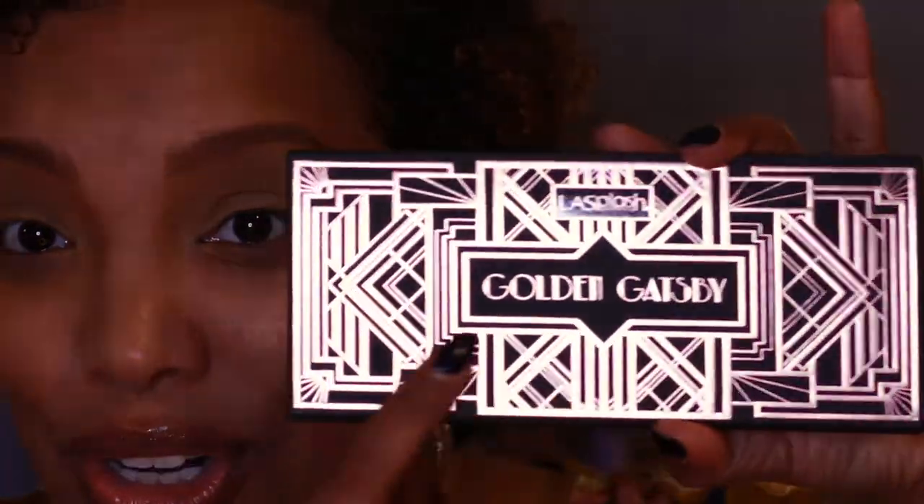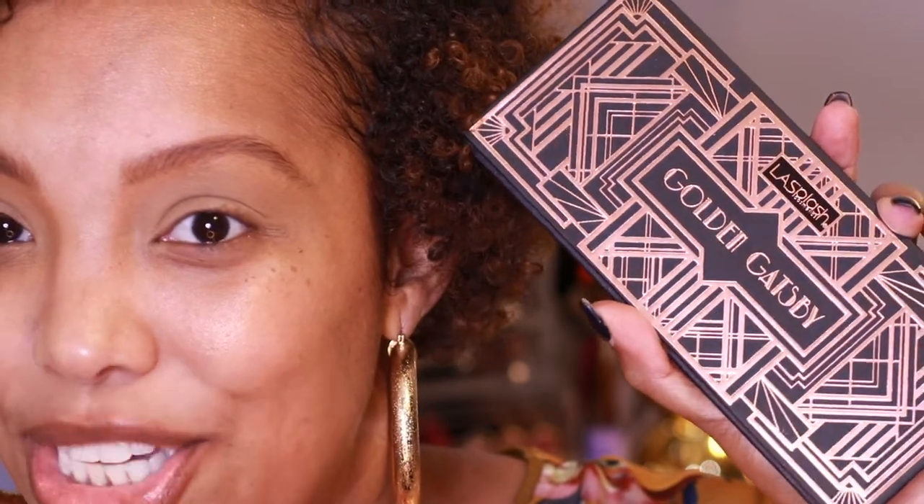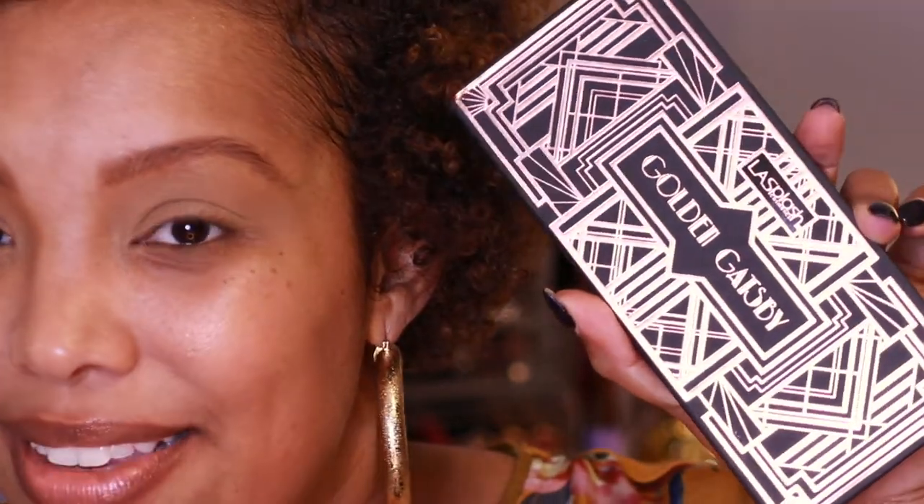I saw this palette and I was intrigued. You get it from Ulta Beauty and it's an online exclusive only, so I did order it from Ulta a while ago and I'm now just getting a chance to play with it. This is what it looks like once you take the outer carton off — I really like what it looks like without the carton.